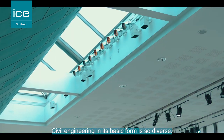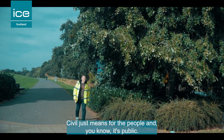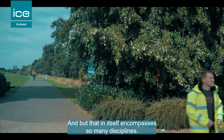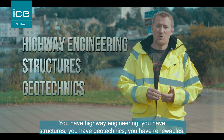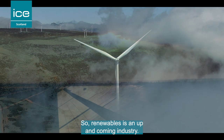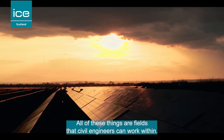Civil engineering in its basic form is so diverse. 'Civil' just means for the people — it's public — but that in itself encompasses so many disciplines. You have highway engineering, you have structures, you have geotechnics, you have renewables. Climate change is a massive thing at the moment, so renewables is an up-and-coming industry. All of these things are fields that civil engineers can work within.